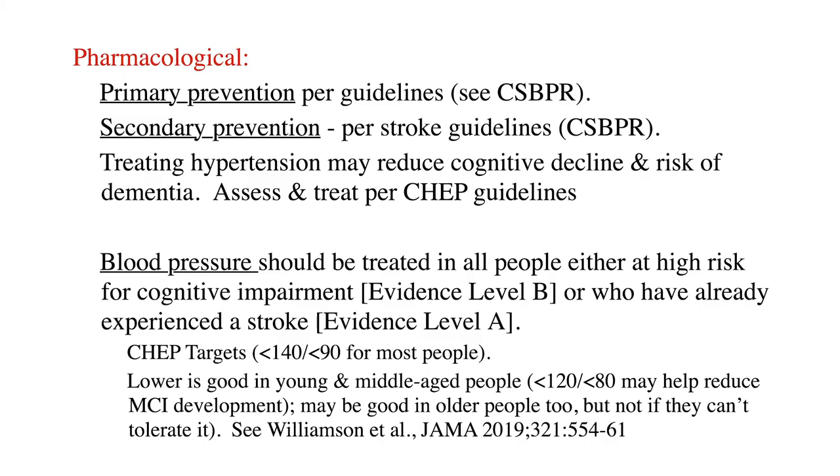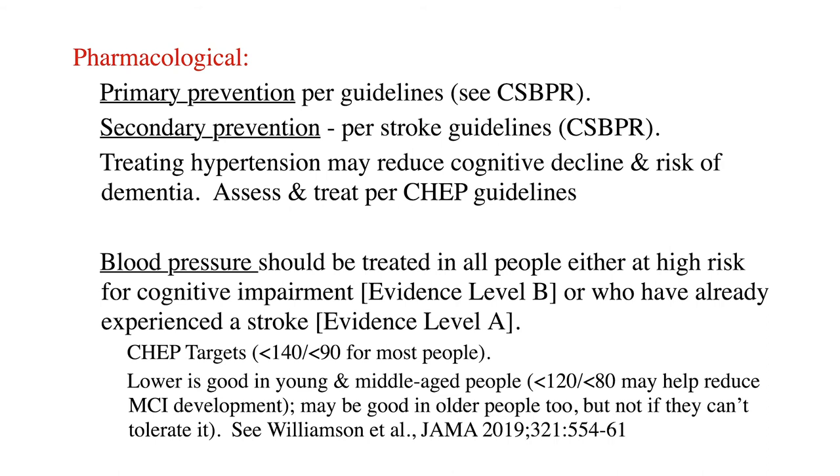Post-stroke depression, post-stroke anxiety, and post-stroke sleep problems should also be addressed in case they're contributing. Pharmacological strategies can also be used. First and most importantly, we want to prevent more vascular disease. Most patients with vascular cognitive impairment fit the secondary prevention category, especially if they've had a symptomatic stroke or TIA. If they have white matter disease or small vessel disease seen incidentally on a scan, they fall under primary prevention guidelines — and I'd refer you to the Canadian Stroke Best Practice guidelines for primary prevention.